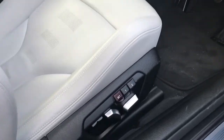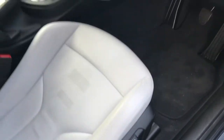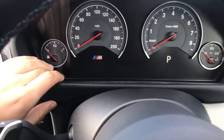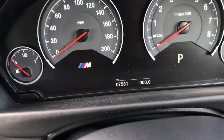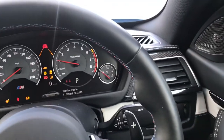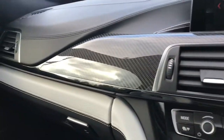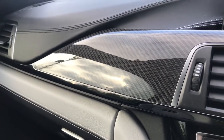The car also has memory seats as well as bolster support. Sitting inside the car, you can see it has covered 7,581 miles. It has a number of optional extras and features, including the carbon fibre interior trim which goes lovely with that strut brace under the bonnet and also the roof trim.